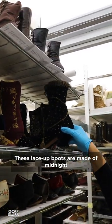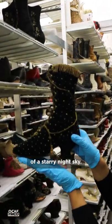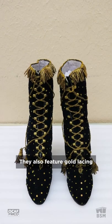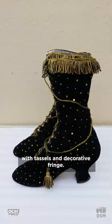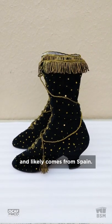These lace-up boots are made of midnight blue velvet and are covered with metallic sequins that give the effect of a starry night sky. They also feature gold lacing with tassels and decorative fringe. This pair dates to the late 1880s or early 1890s and likely comes from Spain.